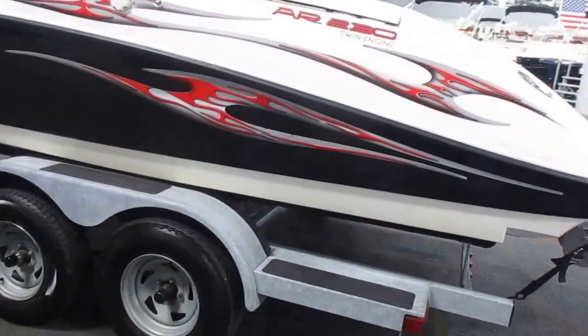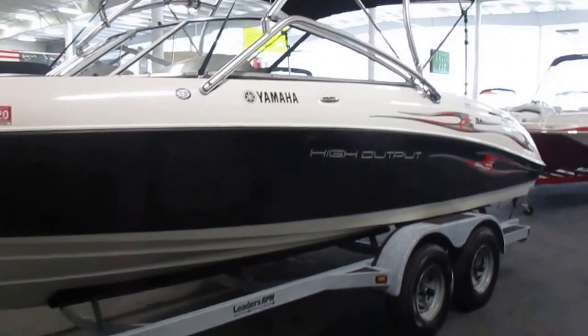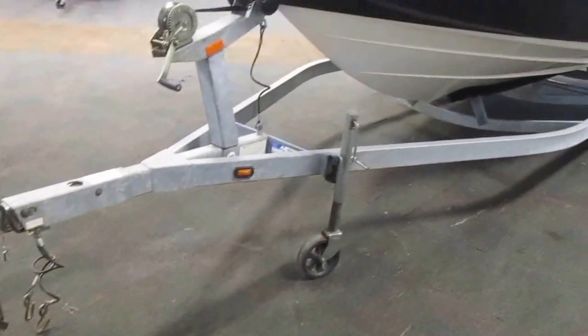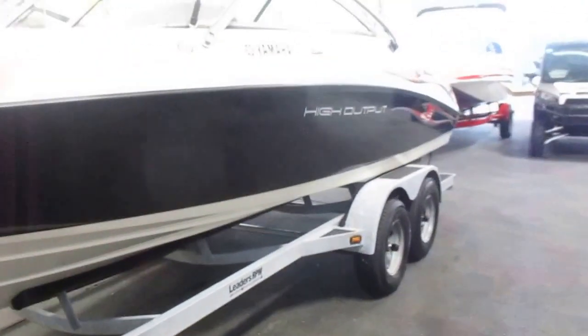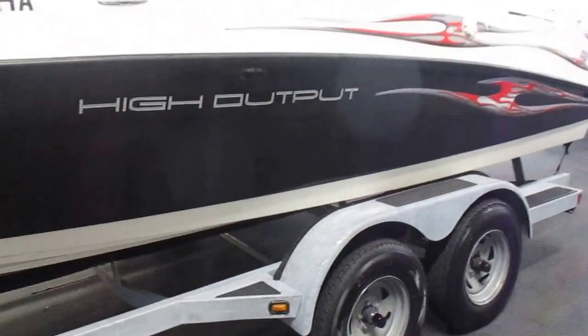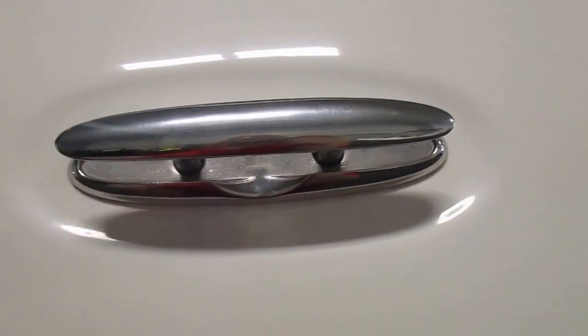This boat also comes with a wake tower with 4 kicker speakers, a rear view mirror and board rack, as well as a removable Bimini top with boot and snap-on cover, a removable fiberglass table with 2 floor bases — one in the boat and one in the swim platform — as well as 6 stainless pop-up mooring cleats.